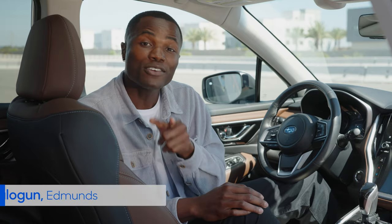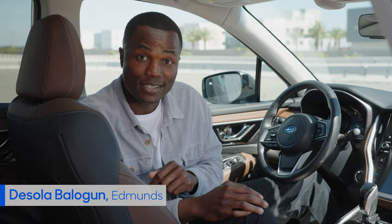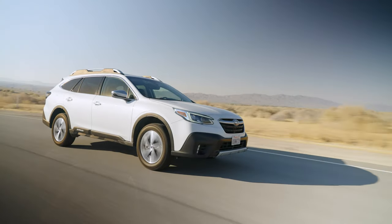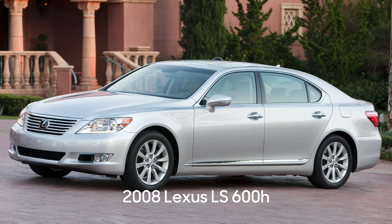Ever notice how getting tired behind the wheel can just creep up on you out of nowhere? Luckily, modern tech can help warn you that you're getting tired, maybe even before you realize it. Driver attention monitors first debuted in the mid-2000s, making it one of the more recent driver assist technologies.